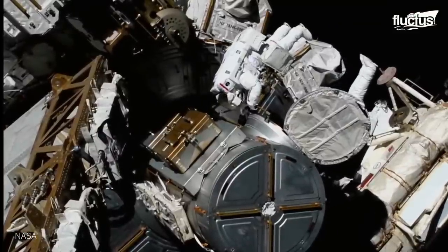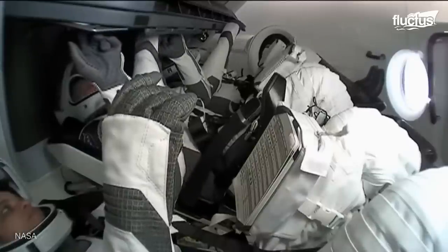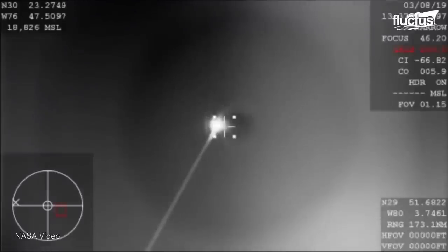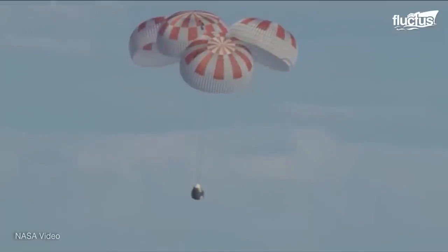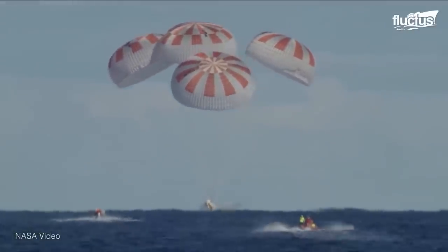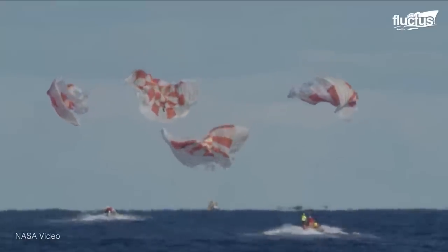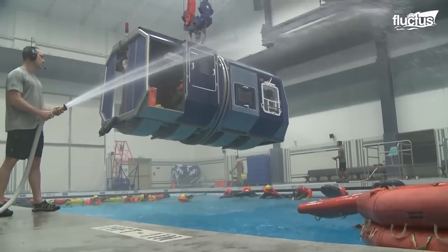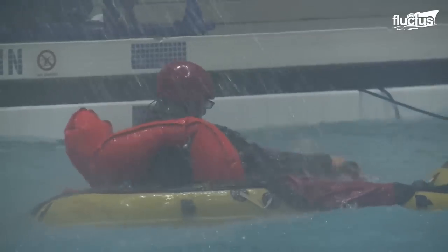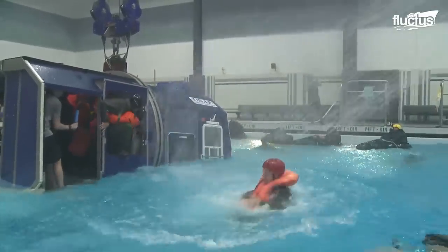Getting to and leaving the space station requires an extensive docking and undocking process. Following the latter, crews need to re-enter Earth's orbit. This is arguably the most dangerous part of the entire process and necessitates strict water survival training efforts. Unlike shuttles, capsules cannot land under their own power. Therefore, simulating a potential water landing under various conditions has become extremely important.